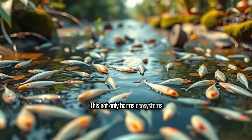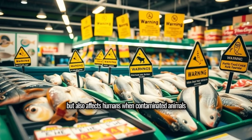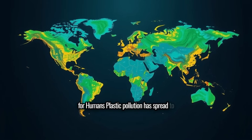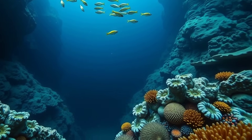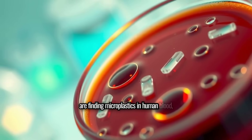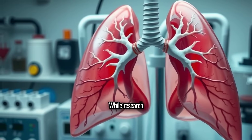This not only harms ecosystems but also affects humans when contaminated animals enter our food chain. Plastic pollution has spread to every corner of our planet, from deep ocean trenches to mountain peaks. Scientists are now finding microplastics in human blood, lungs, and organs. While research is still ongoing, the potential health risks are deeply concerning.